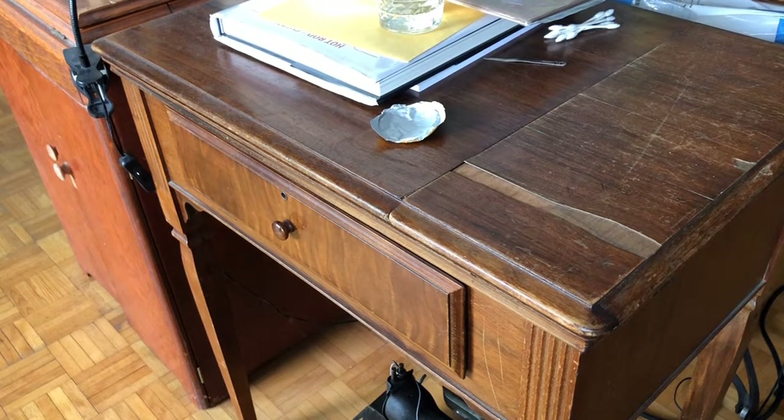Welcome back everybody to the Vintage Sewing Machine Garage channel. I am bringing you a new installment in my Sewing Cabinet and Table series. Many of you who've seen my videos on cabinets know how much I admire those cabinets for their quality and just the sheer premium that the consumer wants paid for these.